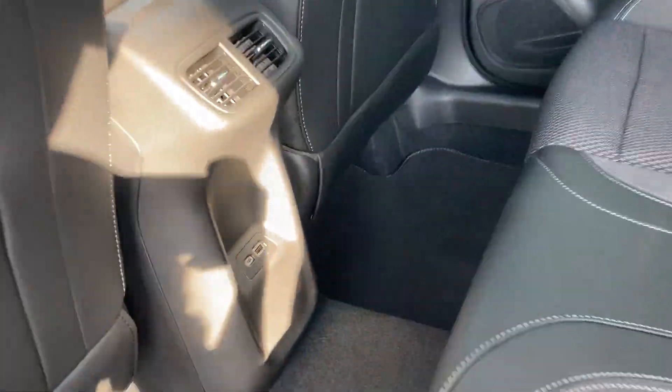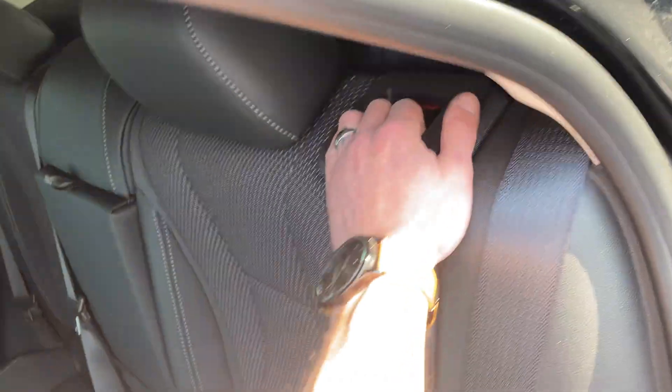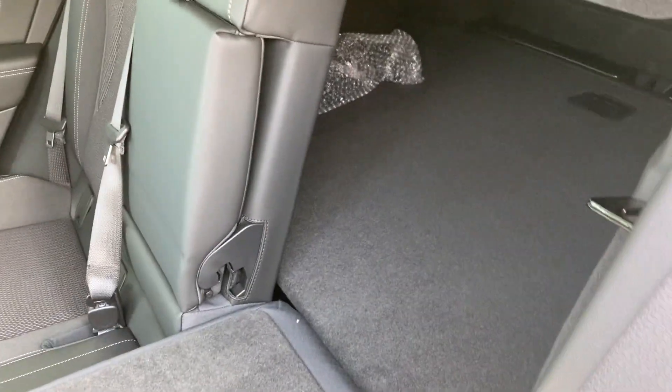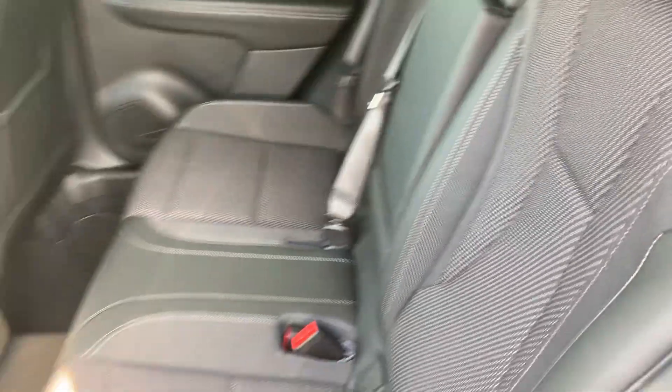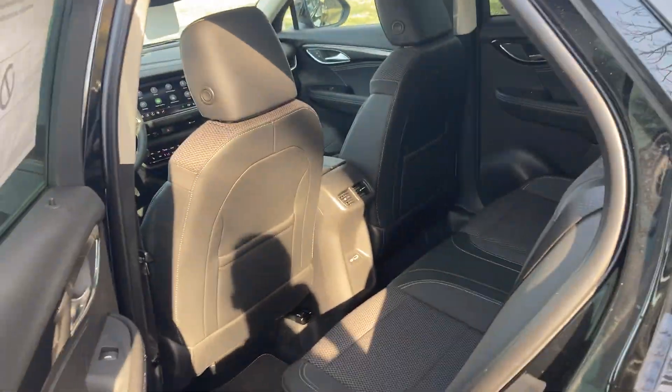There's plenty of leg room in the back — they want to make it comfortable for all passengers, with vents and charging ports for those rear passengers. One thing I really like about the Envision is it folds true flat across the back, so if you're loading up larger items you don't have to worry about getting hung up on the seat. It pretty much gives you a flatbed all the way from the cargo area to the first row.